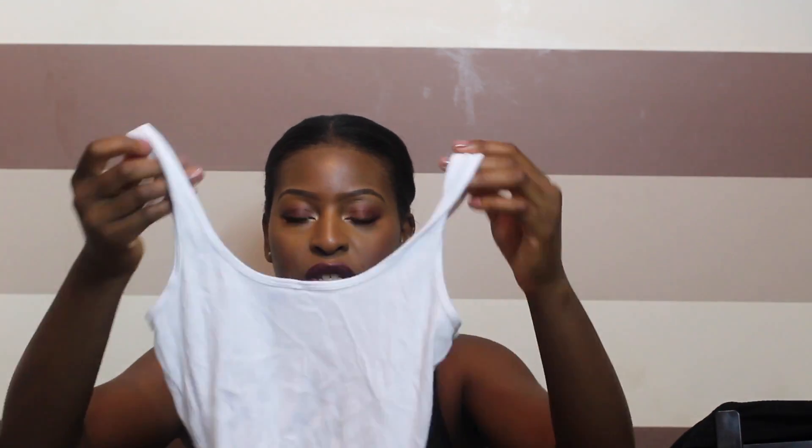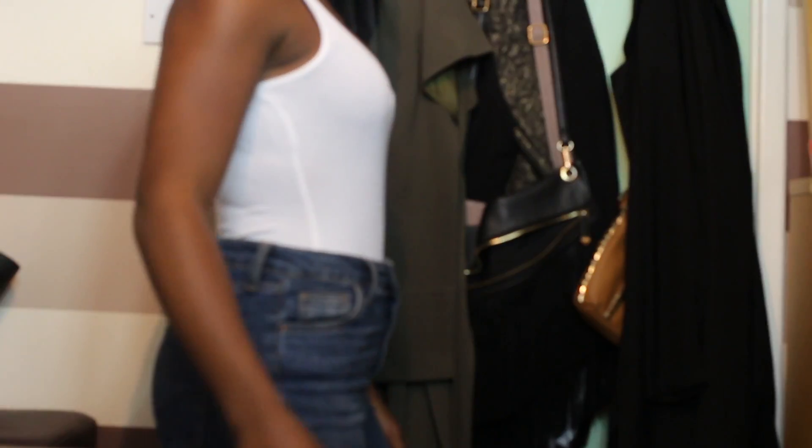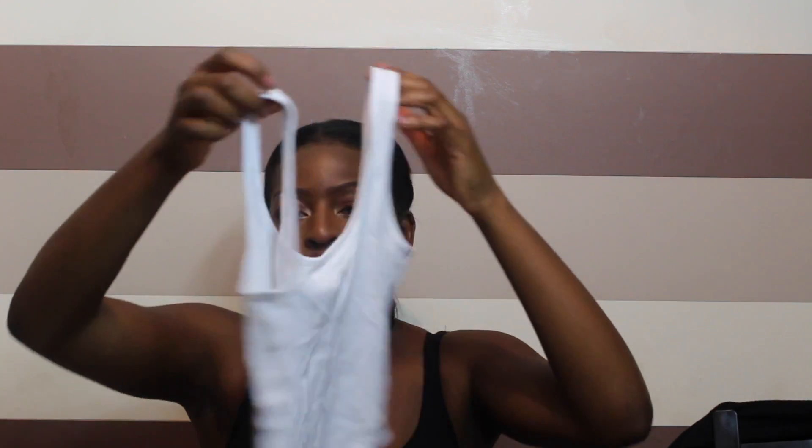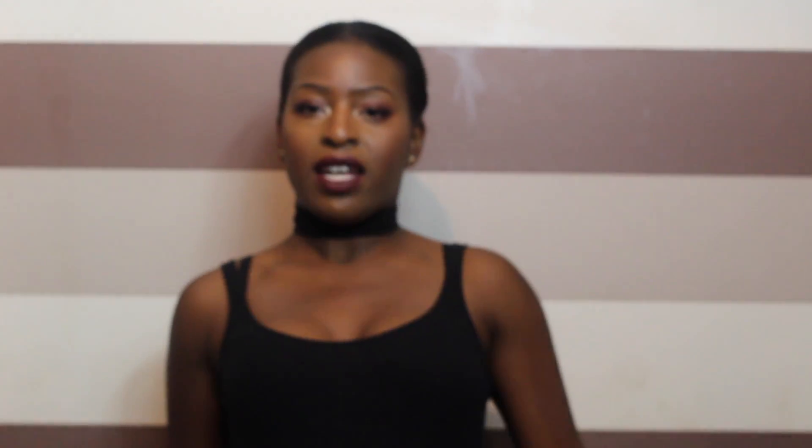Moving on to just random bits and bobs. I have worn this ribbed bodysuit quite a few times — it's actually such a good purchase because it's so versatile. I wear it to work, I just wear it out. You can dress it up, you can dress it down. It's just this plain white ribbed bodysuit. I also got it in black and I'm wearing it now.